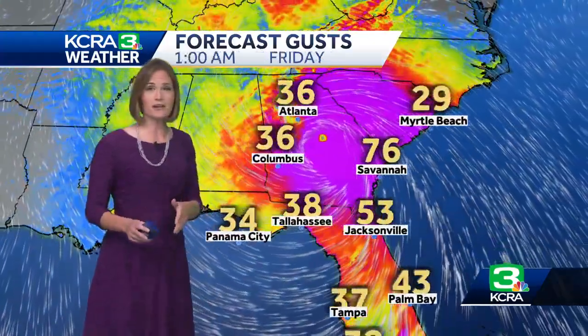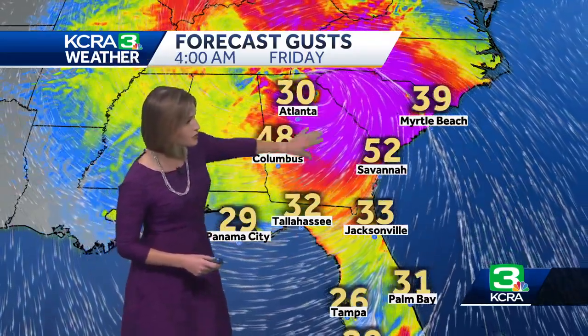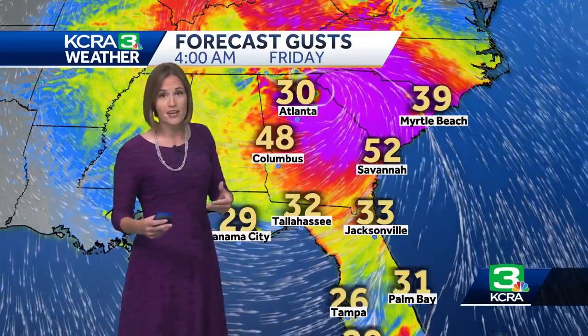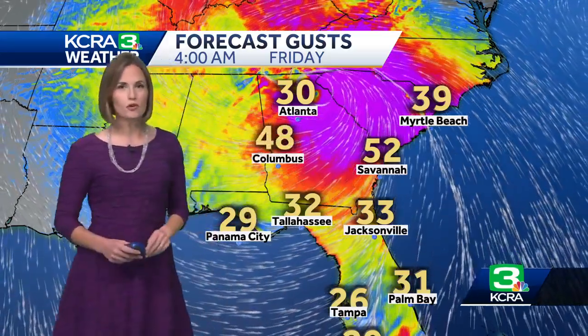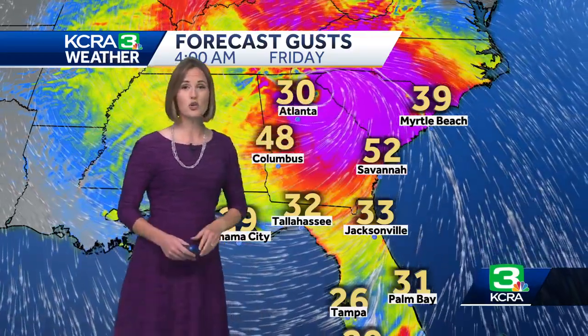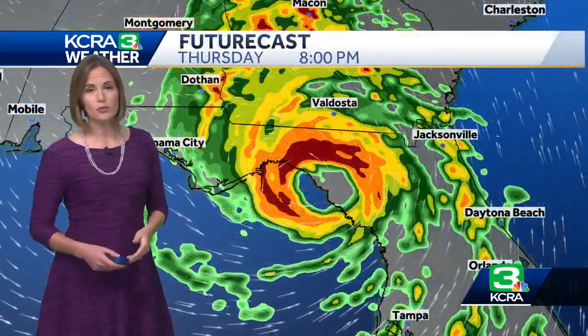The storm is expected to make landfall at about seven or eight o'clock our time. Notice even as we go through tonight, the center of the storm — the strongest part — moves well away from the warm water, which is its energy source. But this area of purple representing wind gusts potentially over tropical storm force extends across much of Georgia, South Carolina, and into North Carolina as well. So this one's going to maintain some strength as it moves northward too.